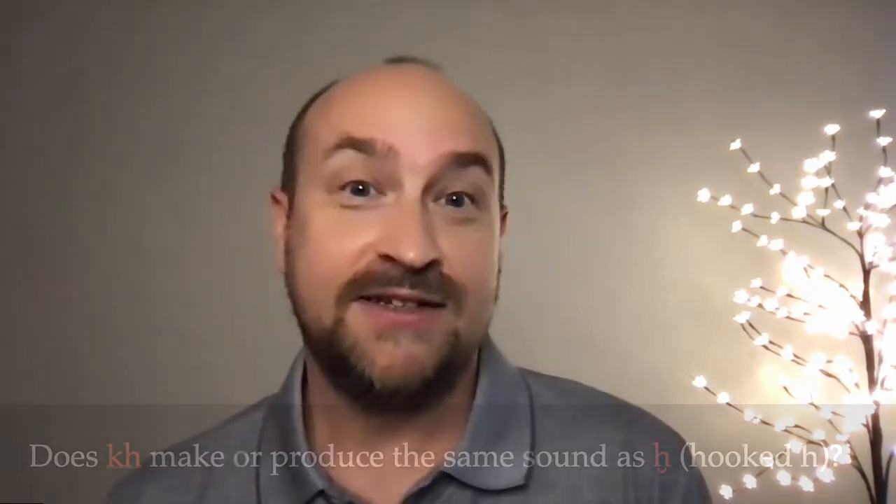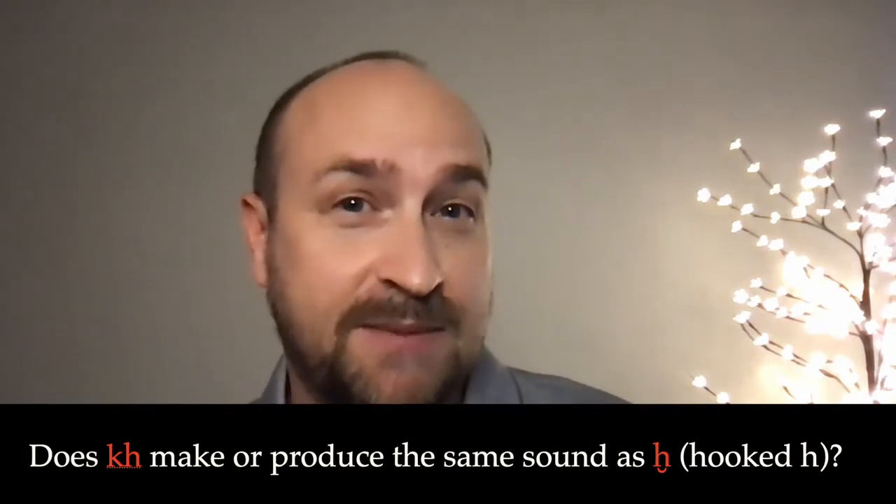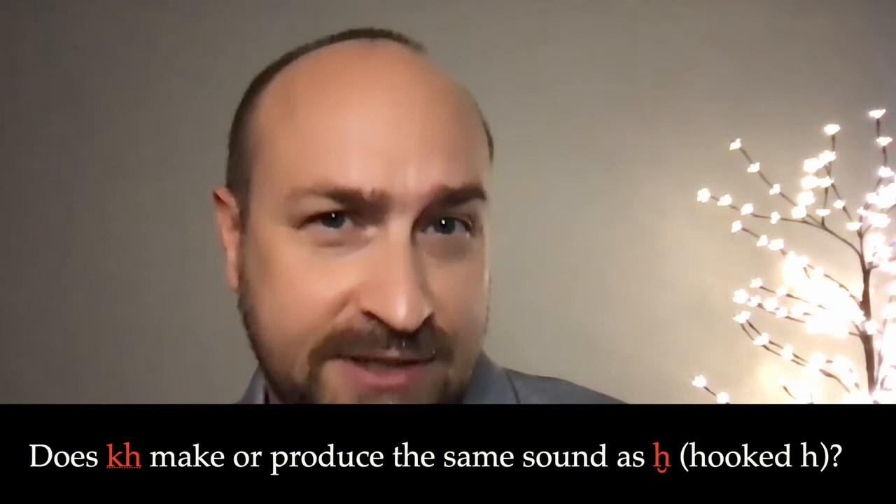Welcome back to our question and answer sessions. Here's a very specific question directed toward Semitics — studies in Semitics and phonology. And that question is: does KH make or produce the same sound as the hooked H sound?